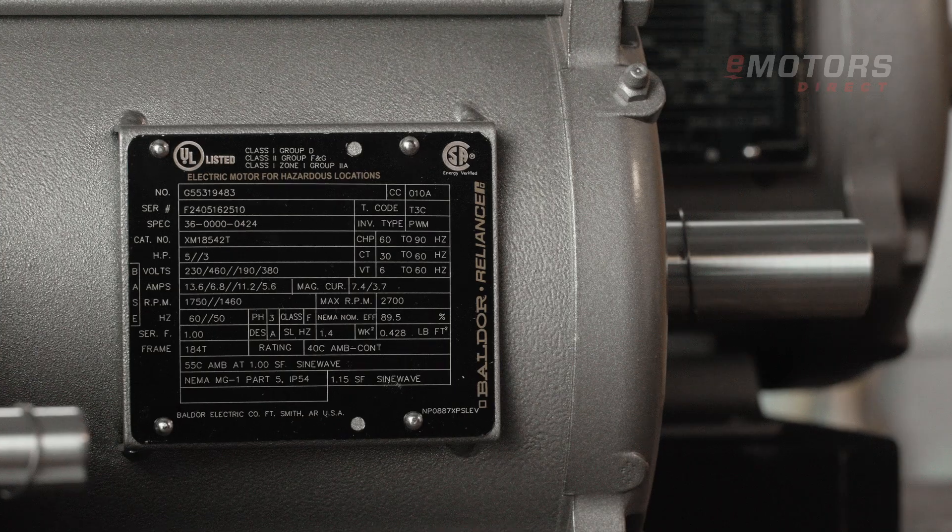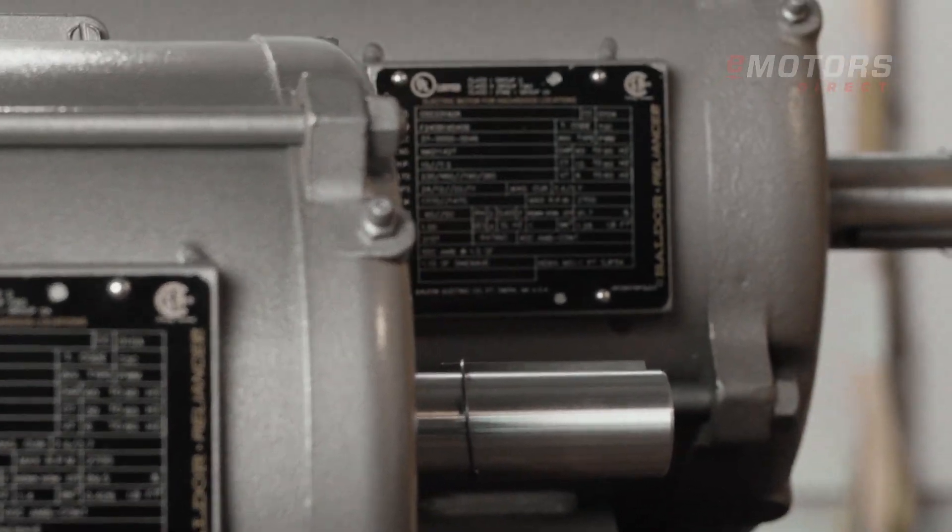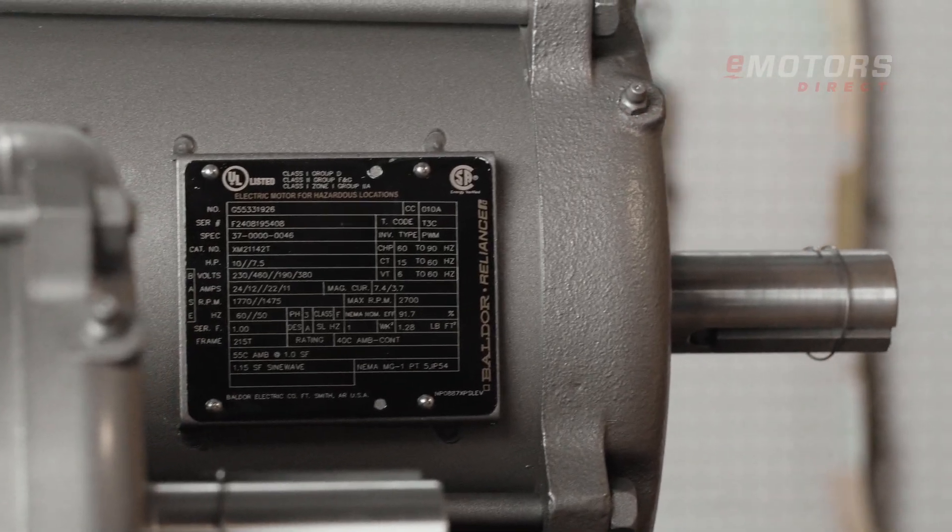Baldor Reliance Explosion-Proof Motors are designed with user needs in mind. Features like potted leads, an oversized conduit box, and a corrosion-resistant nameplate ensure safe, reliable operation even in the most demanding conditions.